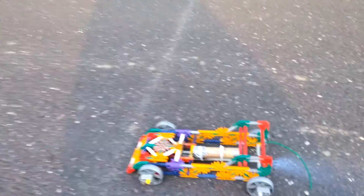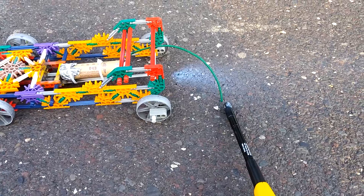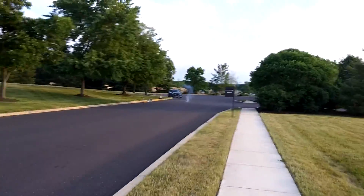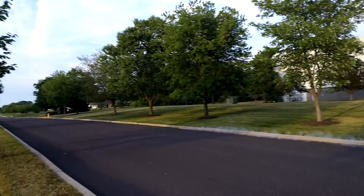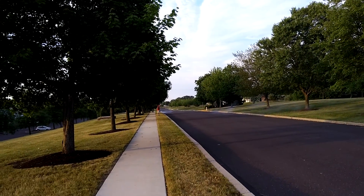All right, let's do this. E9 engine. Boom. Oh my! That was big.